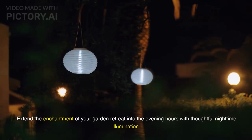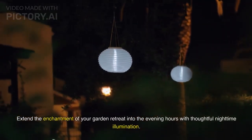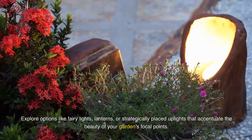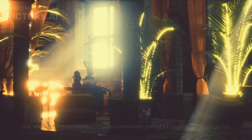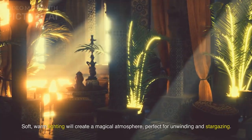Extend the enchantment of your garden retreat into the evening hours with thoughtful nighttime illumination. Explore options like fairy lights, lanterns, or strategically placed uplights that accentuate the beauty of your garden's focal points. Soft, warm lighting will create a magical atmosphere, perfect for unwinding and stargazing.